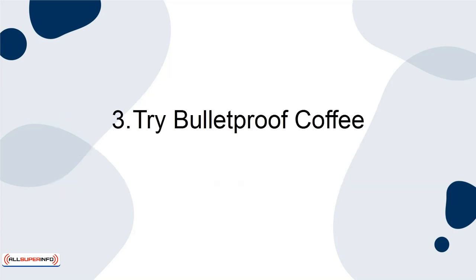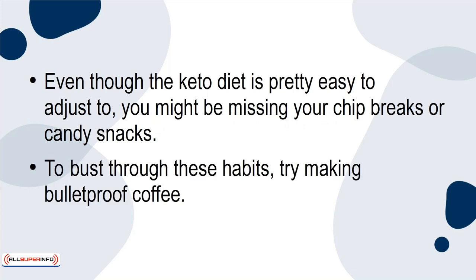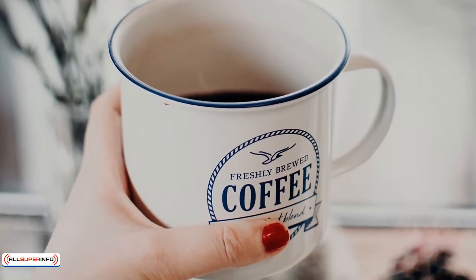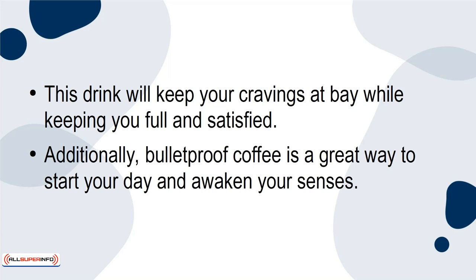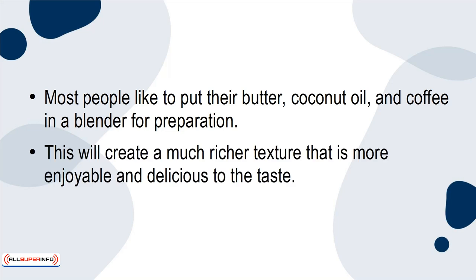3. Try Bulletproof Coffee. Even though the keto diet is pretty easy to adjust to, you might be missing your chip breaks or candy snacks. To bust through these habits, try making bulletproof coffee. Bulletproof coffee is when you add coconut oil and butter to black coffee. This drink will keep your cravings at bay while keeping you full and satisfied. Additionally, bulletproof coffee is a great way to start your day and awaken your senses. Most people like to put their butter, coconut oil, and coffee in a blender for preparation. This will create a much richer texture that is more enjoyable and delicious to the taste.